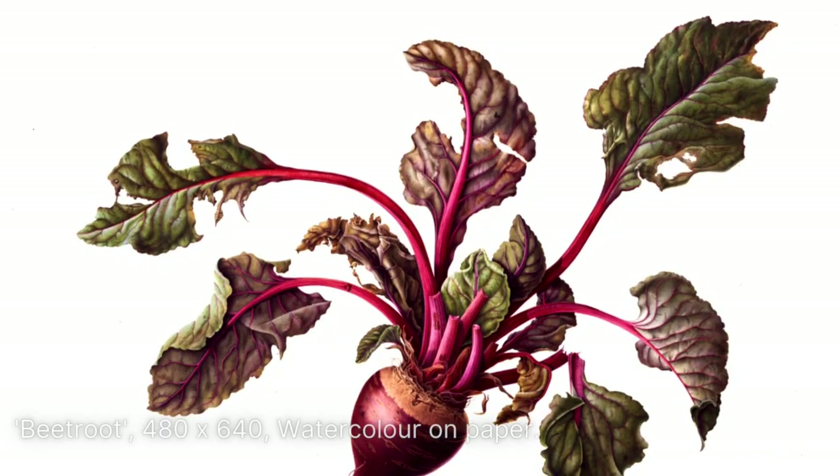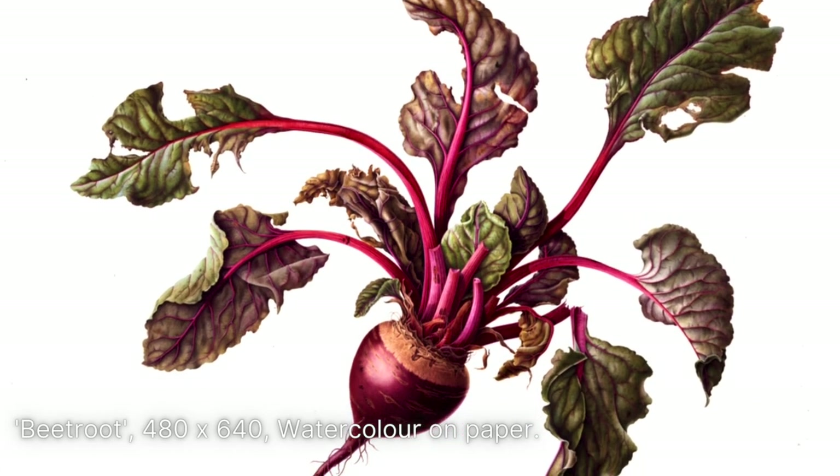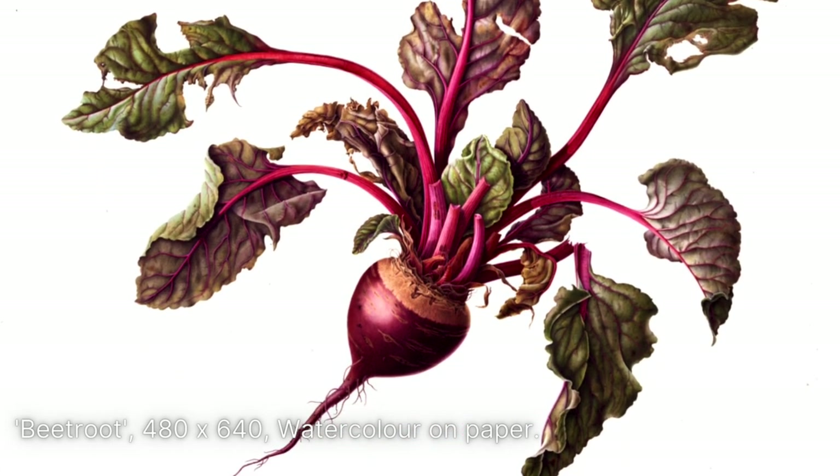Currently she has her wonderful beetroot painting in the Shirley Sherwood Gallery and it causes a stir wherever it goes. She said her family hated beetroot and never wanted to have to eat it again, so that's probably the last beetroot painting.